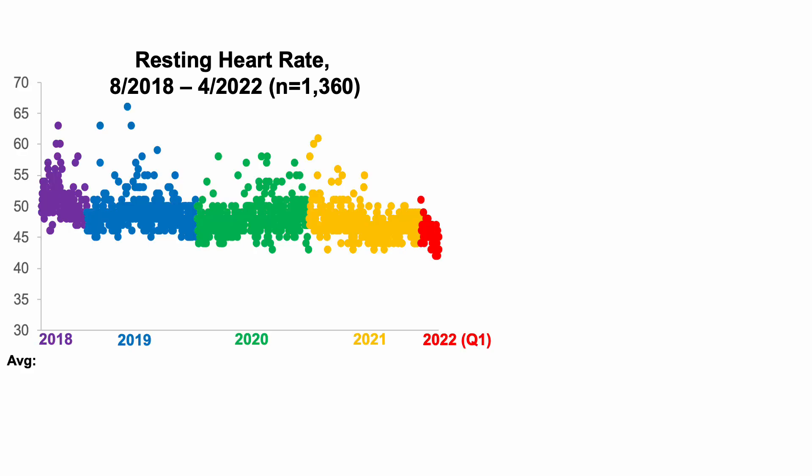Starting with resting heart rate data from August 2018 through end of April 2022, each dot corresponds to a single day. In 2018 when I first started tracking, my average daily resting heart rate was around 51 beats per minute. Note that I was not sedentary — I've been physically active my whole life, with very small periods of inactivity, so this baseline of around 50-51 bpm reflects an active lifestyle.